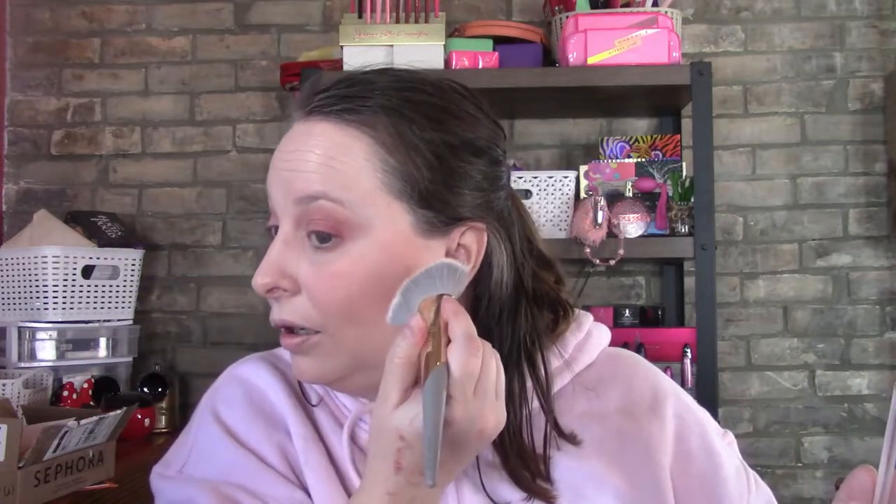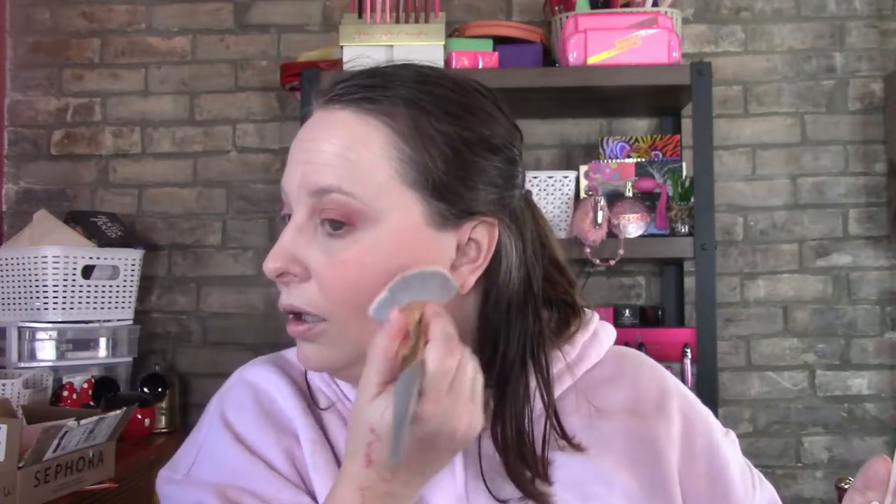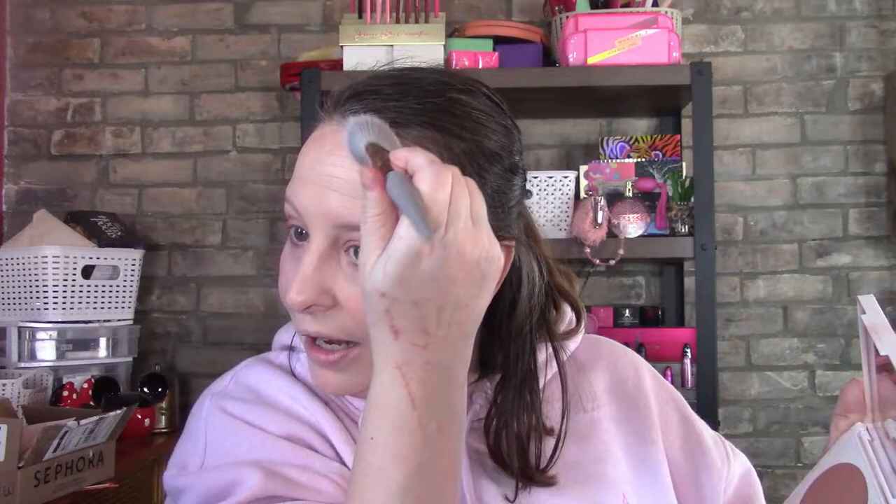This is the Doll 10 bronzer — I haven't used it in a while because I usually use the Refocus palette, but I thought I'd use it today. I like it a lot and you definitely don't need much. I might have put too much on but we can fix that up.